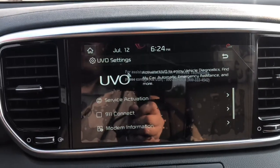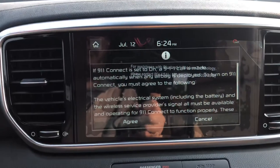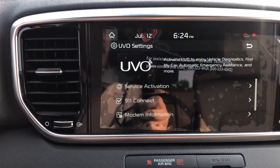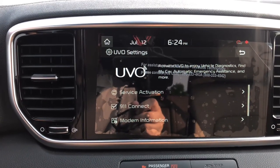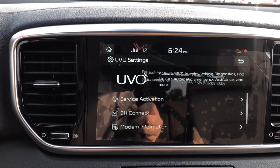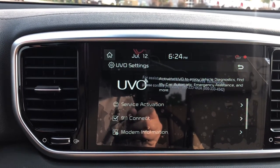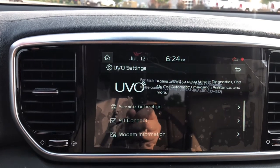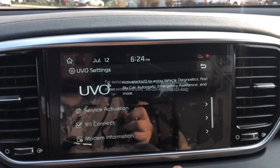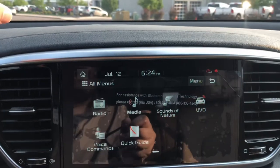One setting I always like to make sure is turned on for my customers is 911 Connect. When 911 Connect is activated and if you're in an accident with your phone connected to the car, it will call 911 for you. It's not 100% foolproof — if the computer is damaged it may not call — but as long as your phone's connected via Bluetooth, Android Auto, or Apple CarPlay and that feature is on, it should contact 911 for you.